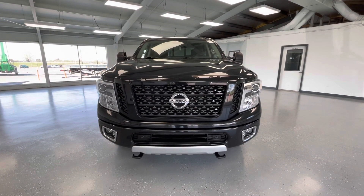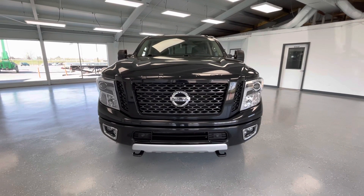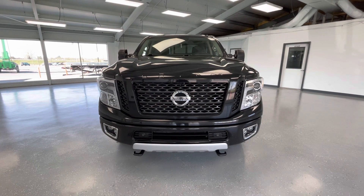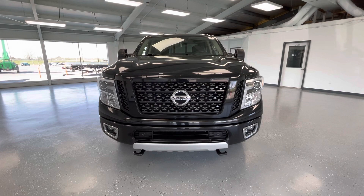Starting here at the front end, you will notice a black grille insert with black trim. Along the bottom you will notice your black accents with chrome trim as well as your running fog lights. You will also have your black towing hooks, and take a look at those gorgeous LED headlights.